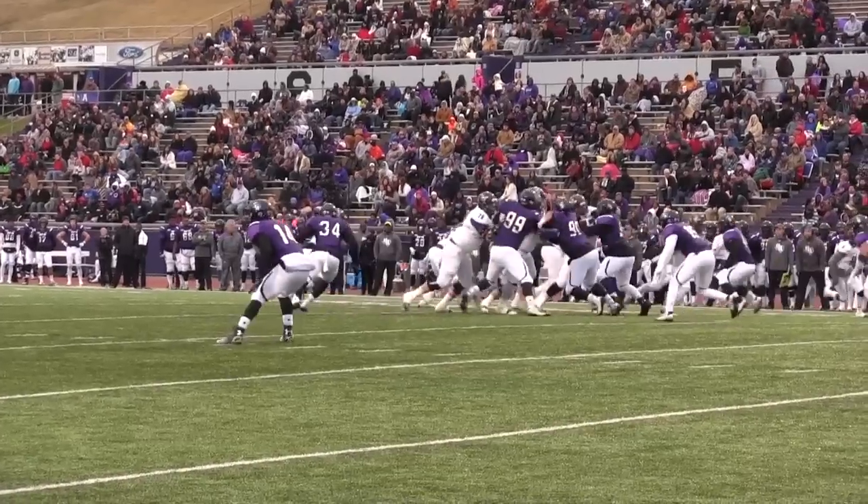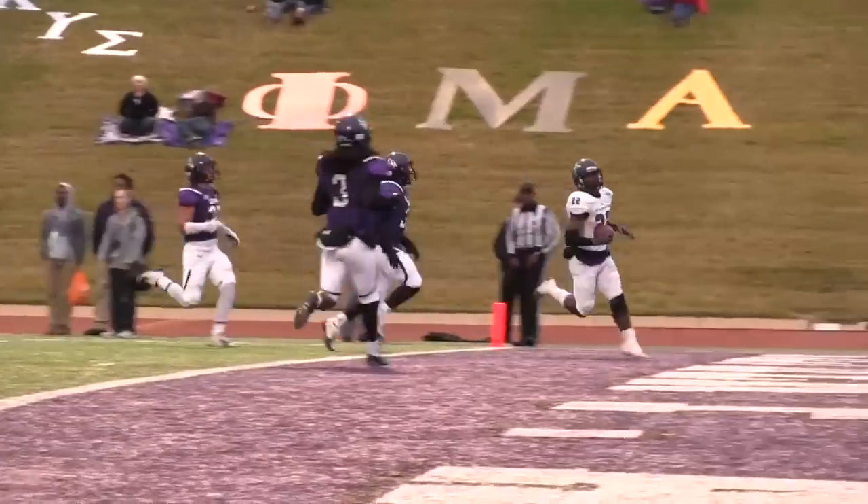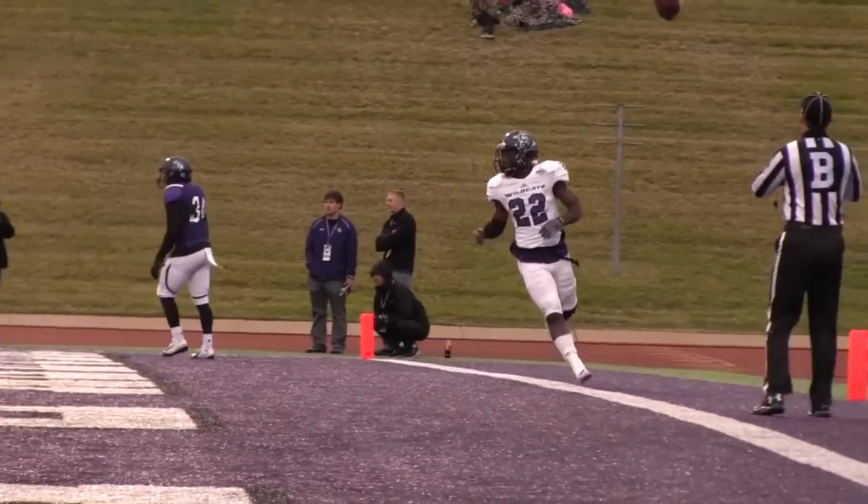Brown hasn't thrown it out of the Wildcat this year, and he won't here — running left. Deandre — 20, to the 15, to the 10 — breaks a tackle, Deandre's into the end zone for a touchdown!